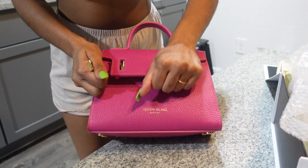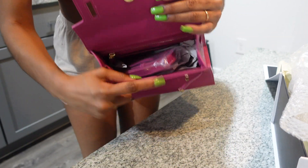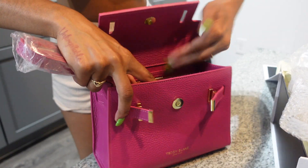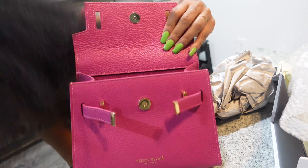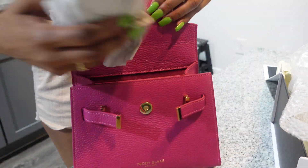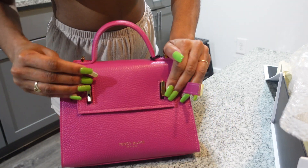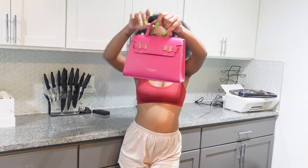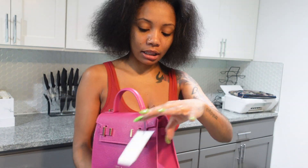When you open it up, it has suede on the inside and a strap, so you can wear it crossbody. It's pretty deep too, y'all — this purse is everything. I have to do a look with this. It is so cute! Shoutout to Teddy Blake for sponsoring this video, I love you guys so much.